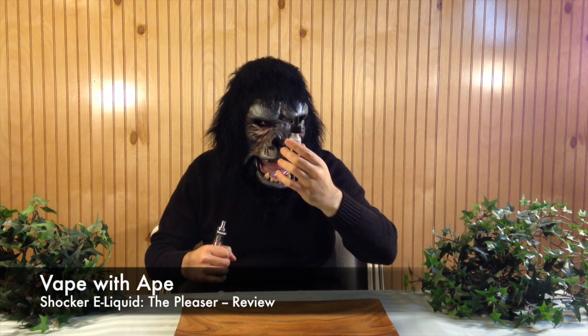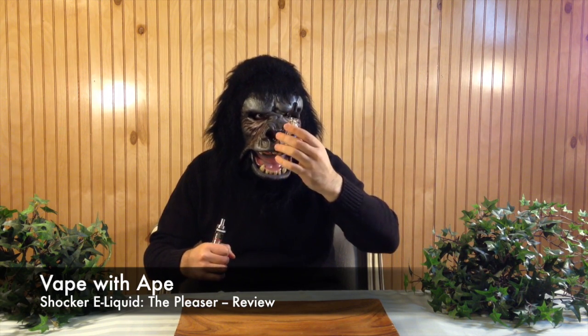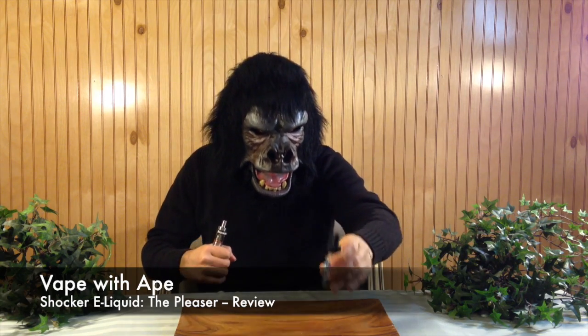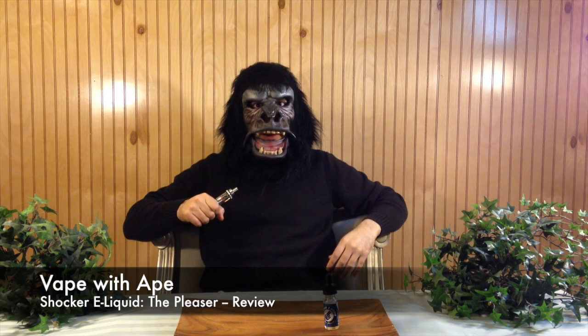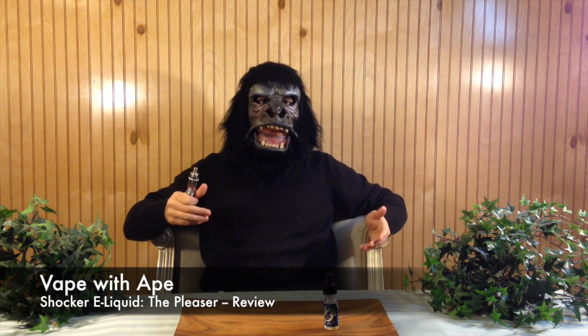Today we're looking at the Pleaser Juice, coming in 70 VG, 3 mg. We're vaping on the Subtank Mini with a 1.2 OCC coil at 17 watts. Let's take a vape.